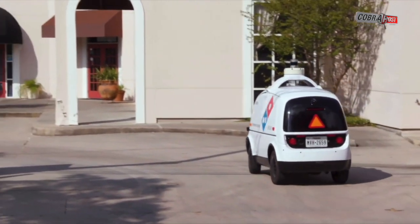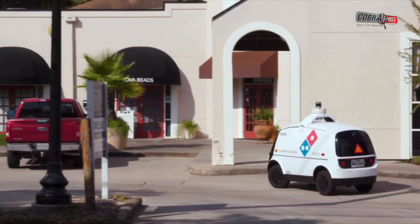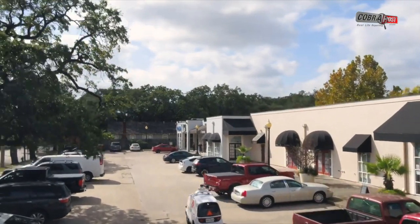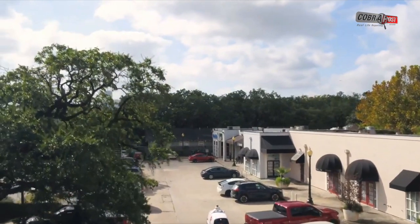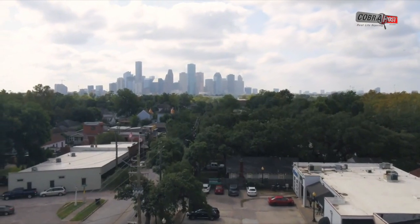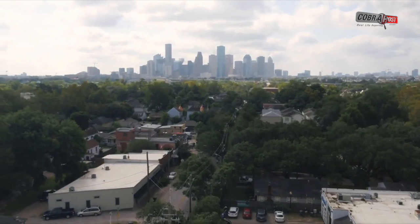Neuro vehicles are already being used for grocery deliveries and for deliveries from CVS pharmacy stores in Houston. Last April, Neuro said it would use its vehicles to transport medical supplies around two California stadiums that were converted into treatment facilities for patients with COVID-19.